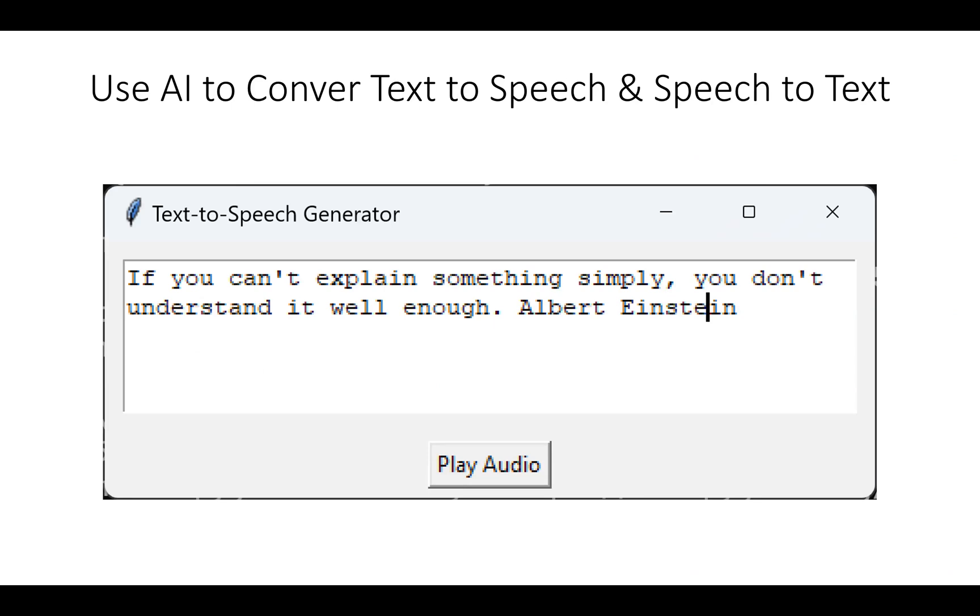ChatGPT won't just generate text — it also has the ability to do natural language processing. We can take text and convert it to speech, or take speech and convert it back to text, and your kids will write applications that do both.